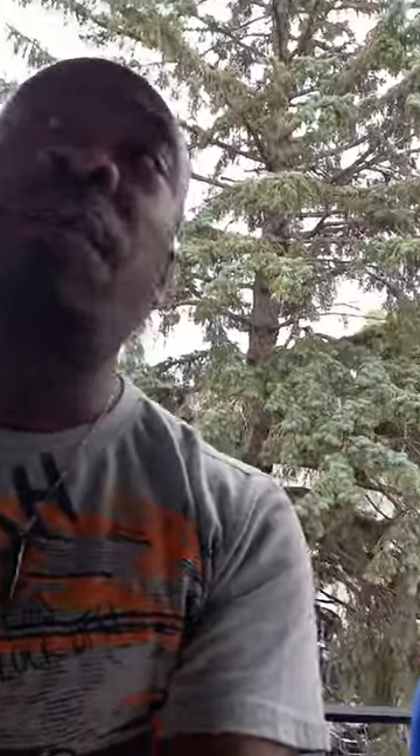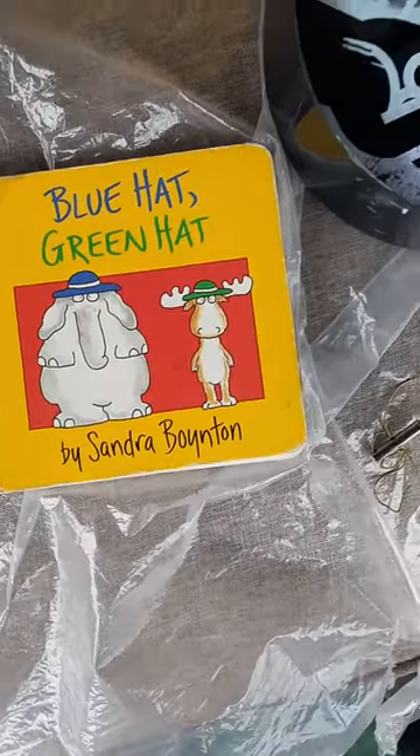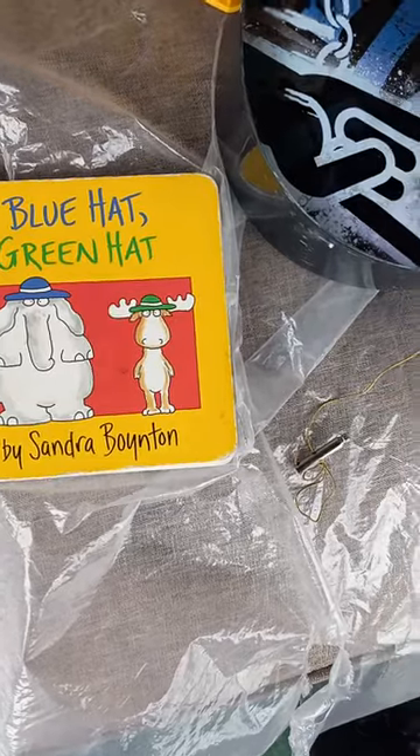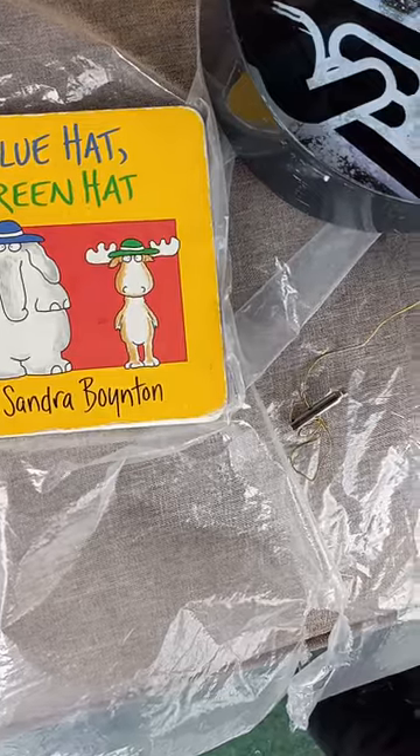Now the first book I have been reading for the very first time — this is the first time I've ever read this. It's called Blue Hat Green Hat. This is a story about animals that wear clothes, except for the turkey. And I cannot wait to read it to you right now. So let's get started.